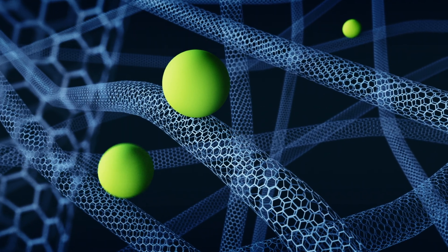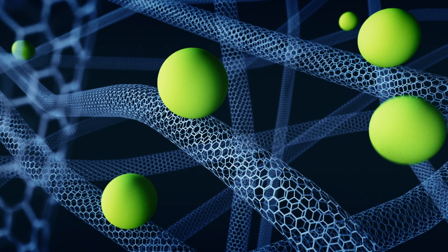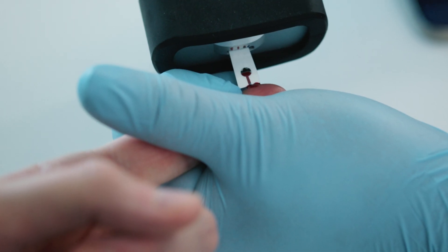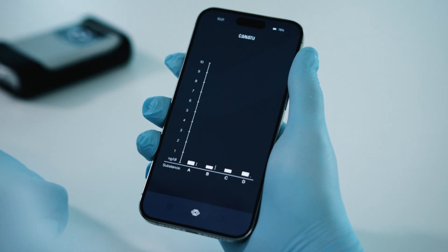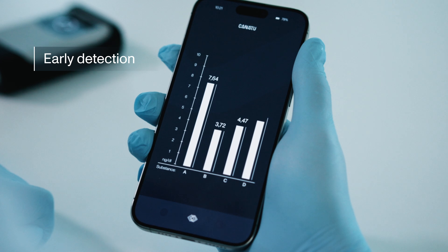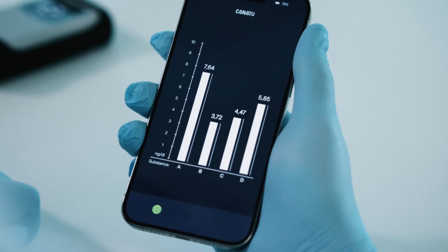A single gram has an area the size of a soccer field. This is an unprecedented opportunity to enable new assays and to detect severe diseases and infections at their earliest stages, improving patient outcomes, monitoring and safety at the point of care.